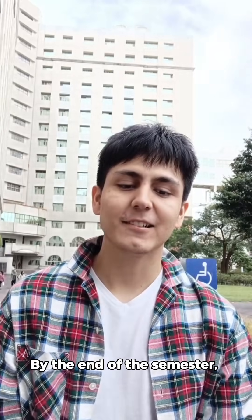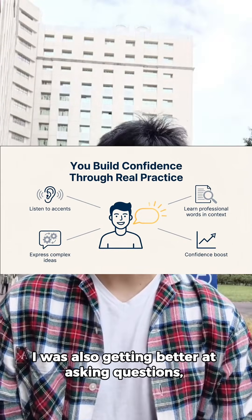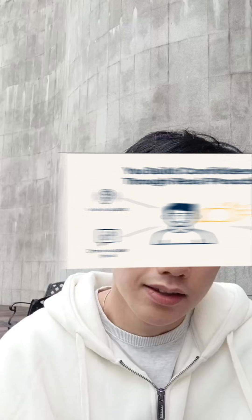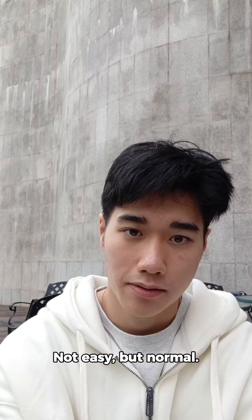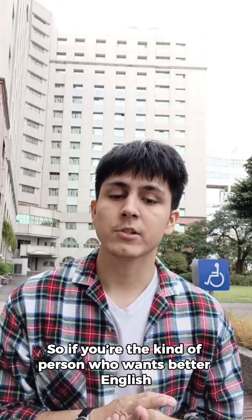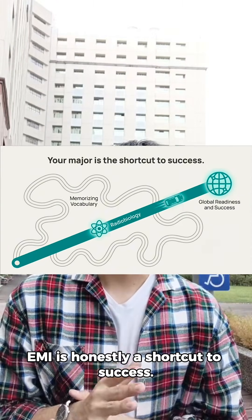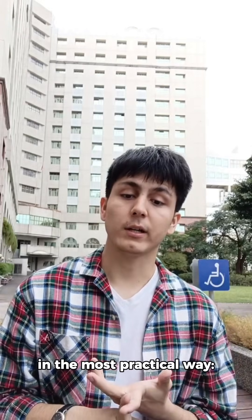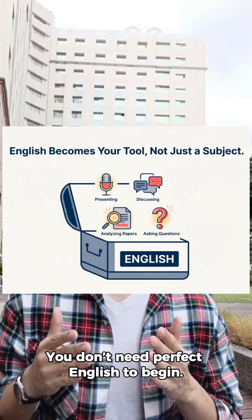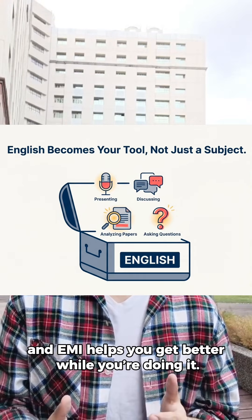At the end of this semester, I also noticed I wasn't just understanding radiobiology better. I was also getting better at asking questions, taking notes, and presenting ideas in English. The scary parts became normal — not easy, but normal. So if you're the kind of person who wants better English but doesn't know where to start, or you keep freezing when you need to speak, EMI is honestly the shortcut. Because you're learning English in the most practical way — through your major, through real content, with real practice. You don't need perfect English to begin. You just need to begin, and EMI helps you get better while you're doing it.